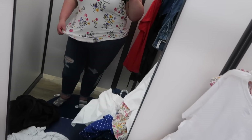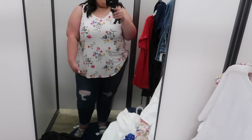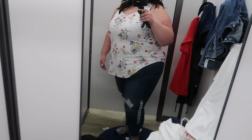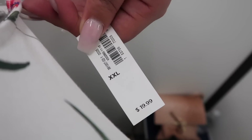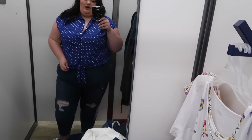This tank is also from the straight section in an XXL — just a cute little floaty basic tank. It has a little rounded hemline and this pretty floral pattern. Nice little basic tank for the summer. This one's in an XXL for $19.99.